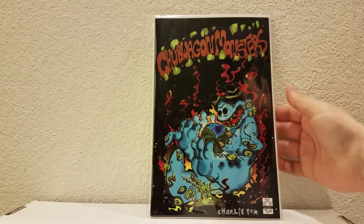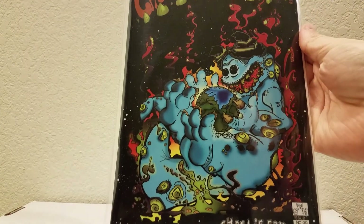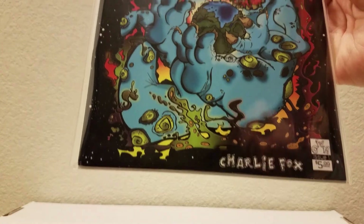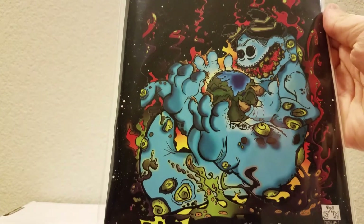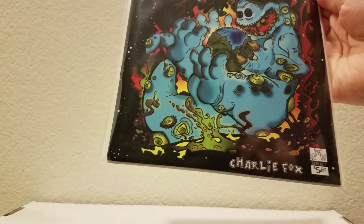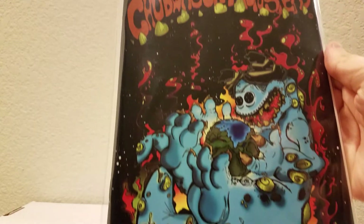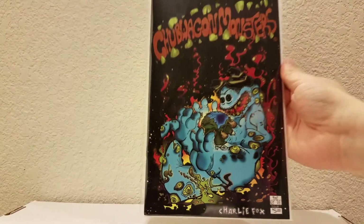I also got an independent comic here called Chubb Wagon Monsters. The colors are really cool — the colors that this creator used, his name is Charlie Fox. I met him and talked about his comic. It's really awesome. He only has one issue but he's coming out with number two. I looked on the inside and the colors are similar to the cover — really unique, it's a cool style. I picked that up.